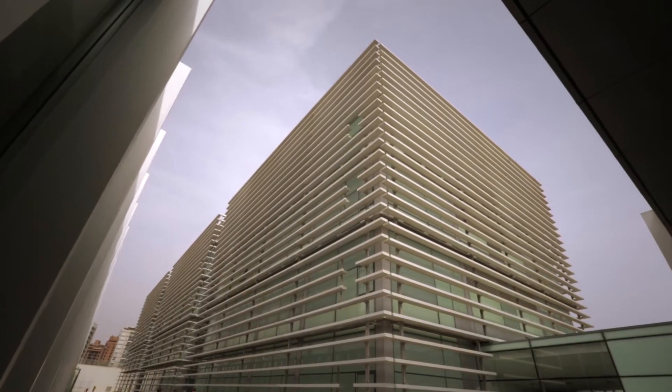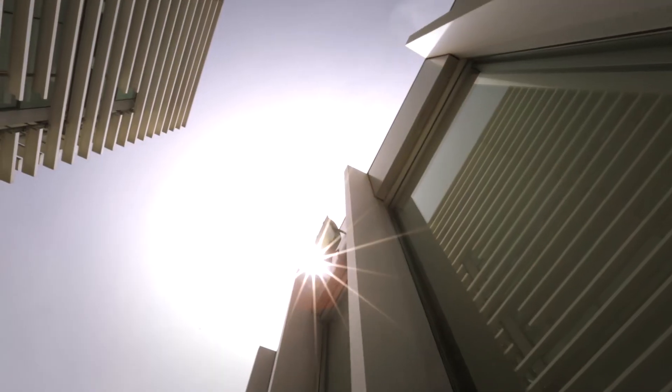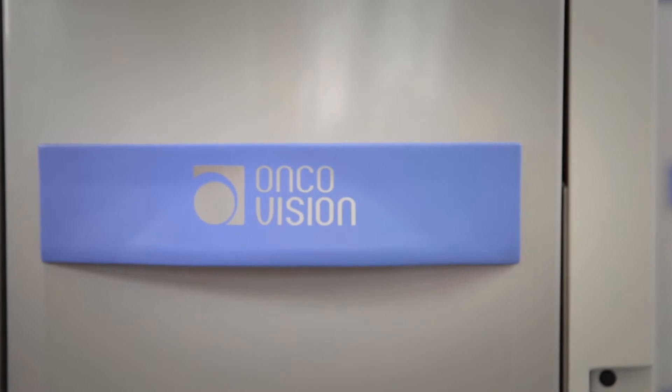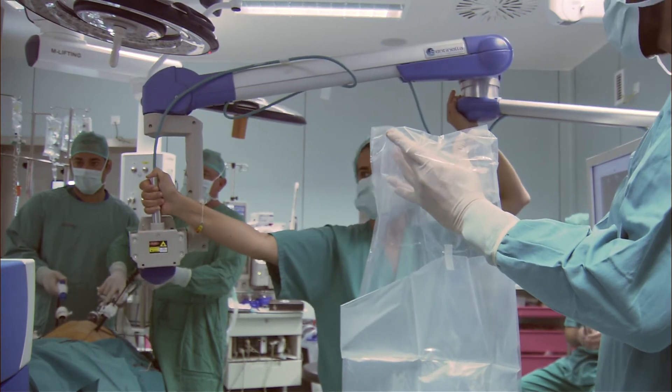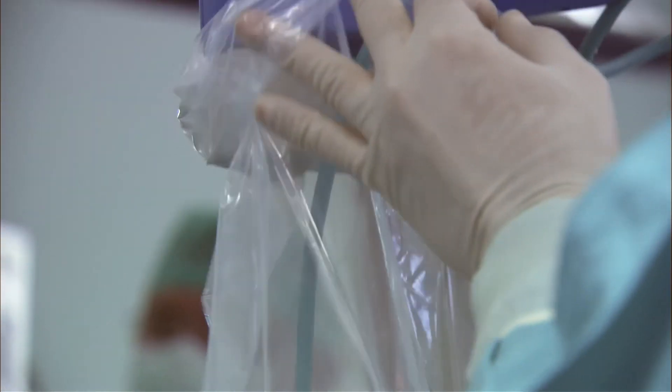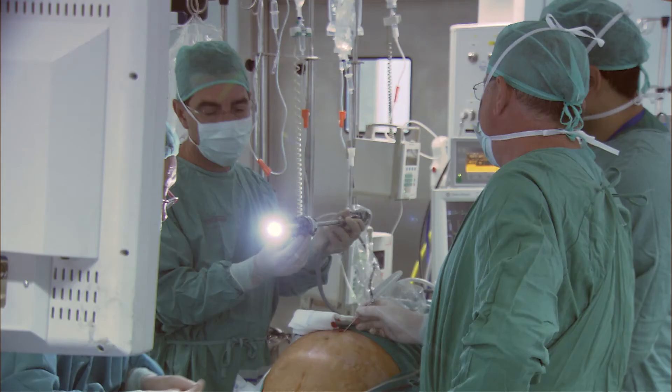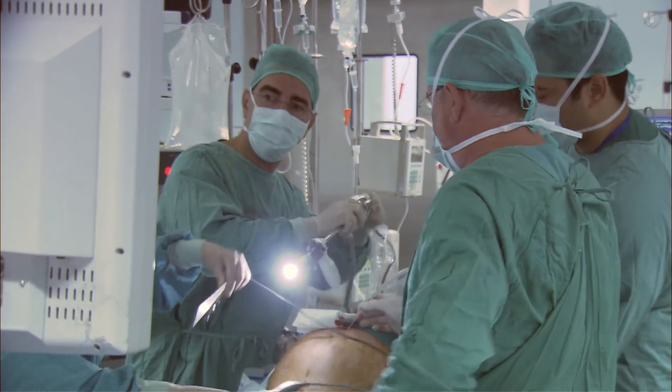Oncosupport is probably one of the most innovative companies in radio-guided surgery. With the introduction of Sentinella, it was possible to expand the sentinel node procedure from the classic indications of melanoma and breast cancer to melanoma in other areas such as the head and neck, and to other malignancies including urological and gynecological cancers.